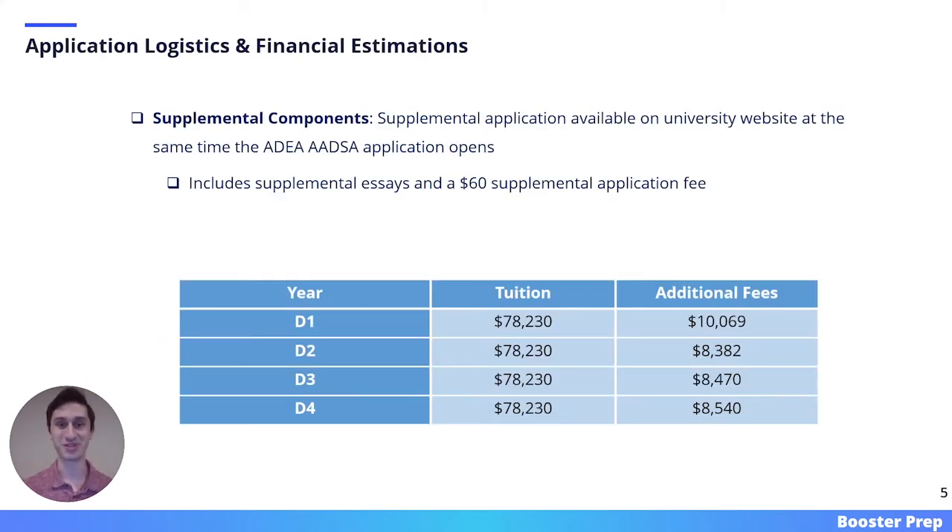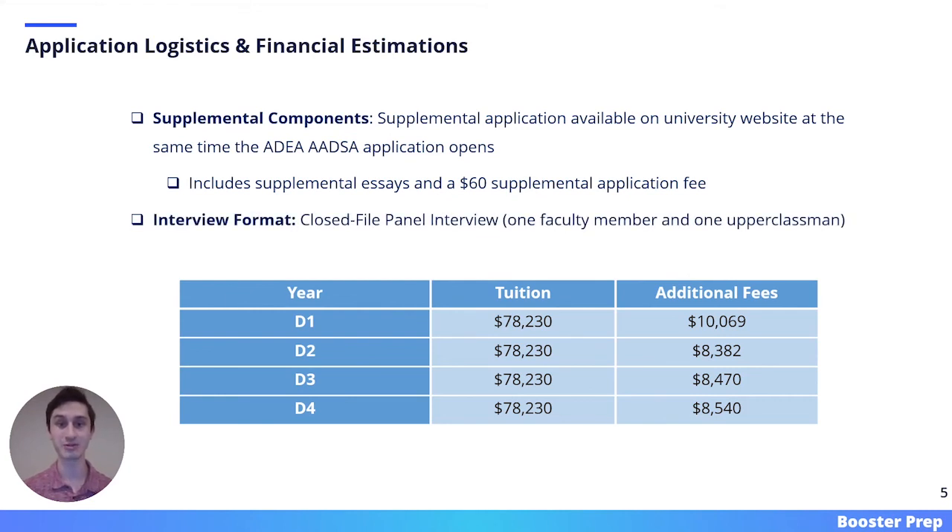Here we have some final application logistics and financial estimations. All of the data on this slide applies to the 2021 through 2022 admissions cycle. Western University has a supplemental application available on their website at the same time as the ADEA ADSAS application. This application includes supplemental essays and a $60 fee. Western's interview format is a closed-file panel interview, which includes one faculty member and one upperclassman. The estimated annual cost of attendance at Western is $87,000, not including the cost of living or transportation.